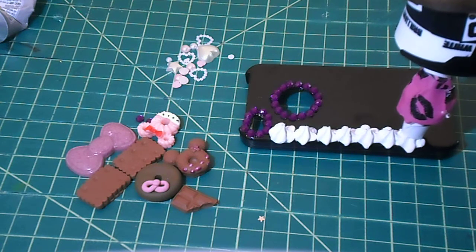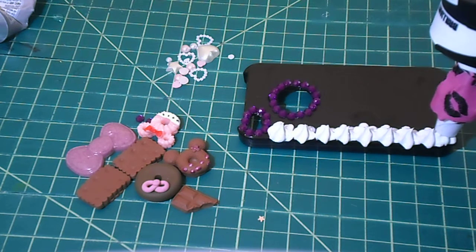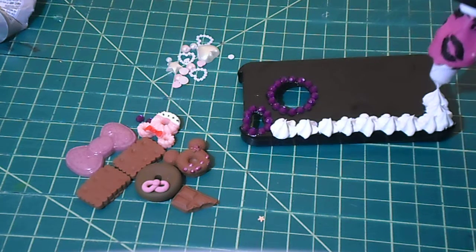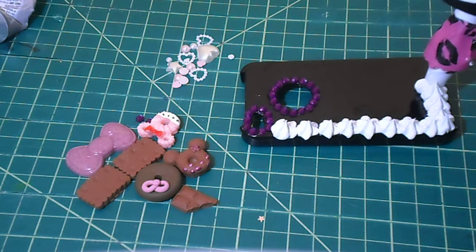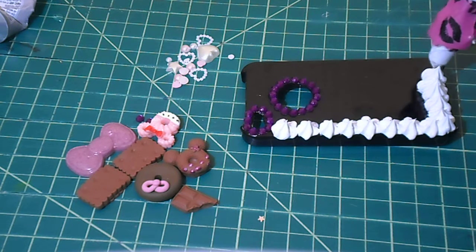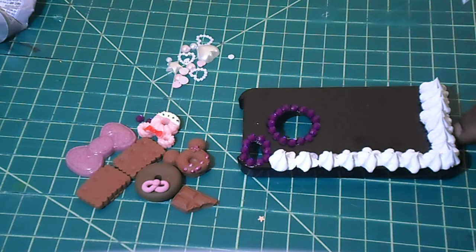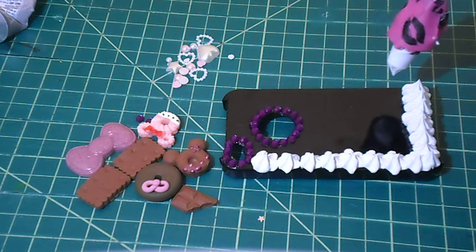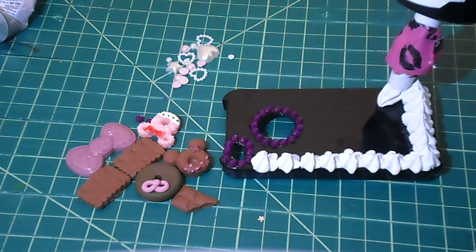I hope you guys can see this okay. When you have these deckled in, you do have to let it sit — honestly, I let mine sit for a few days so it can get hard and not flexible, because you don't want your creation to end up getting messed up.